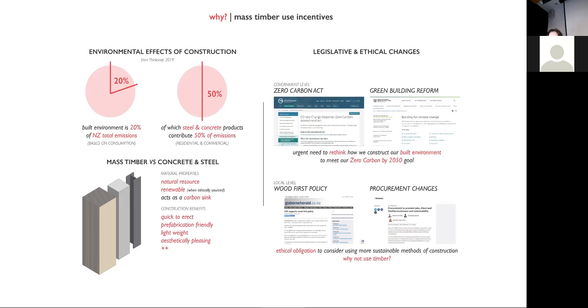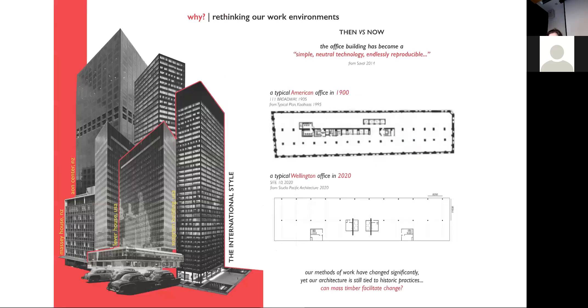In terms of legislation, wider carbon neutral goals are being introduced and locally we're seeing some changes to procurement. Commercial buildings are the fabric of our urban centres, but the architectural solutions to our workplace needs have not significantly changed since the first international style high-rises. New flexible working methods have emerged that require variable spaces and meaningful design, yet our commercial buildings are still tied to the standard open-plan steel or concrete grid of columns.